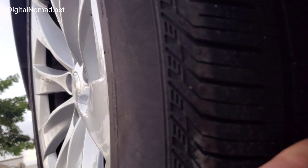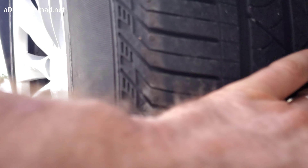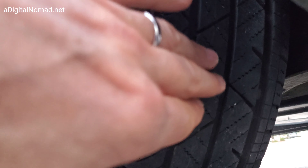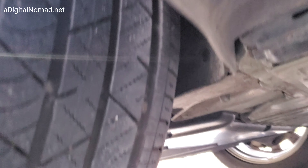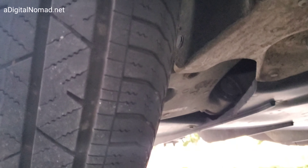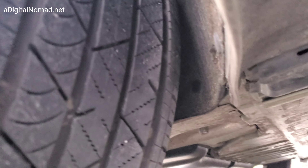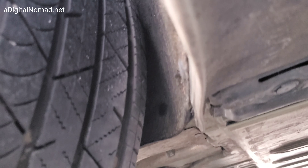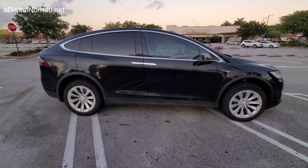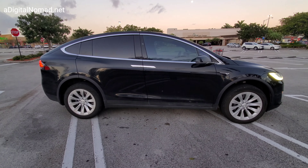The tire size is 275/45/20. I believe I've found the damage spot — it's taken me a long time. I can see it's almost like it's bulged out here, bulged out on the side and kind of indented in the middle of the tread. It's internal damage, I believe. I'm going to try to move the vehicle with the Summon to see how it wobbles, because I think it wobbles right on this spot.